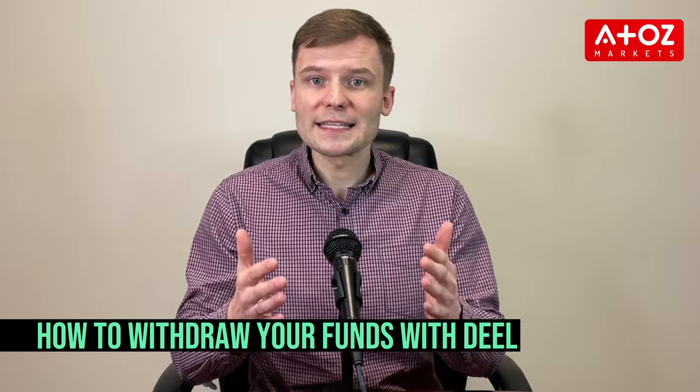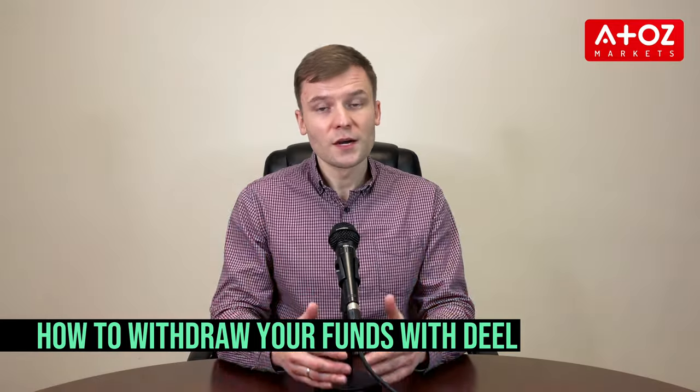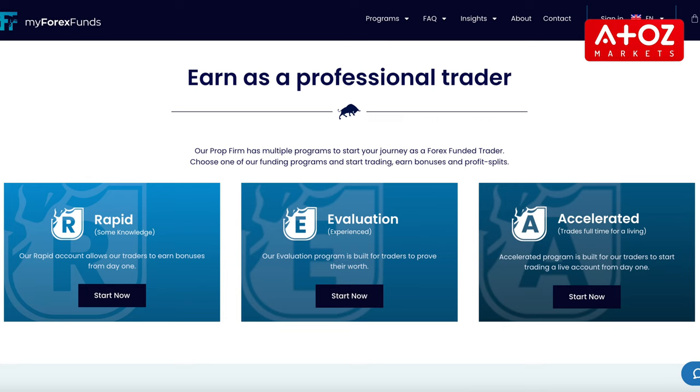We can give you an example of their promotion. Recently they had a Black Friday deal offering a 13% discount on their Rapid and Evaluation programs. To take advantage of this promotion you had to go to the MyForexFunds website and choose between Rapid, Evaluation and Accelerated programs.